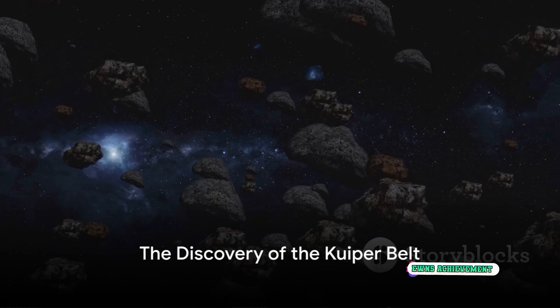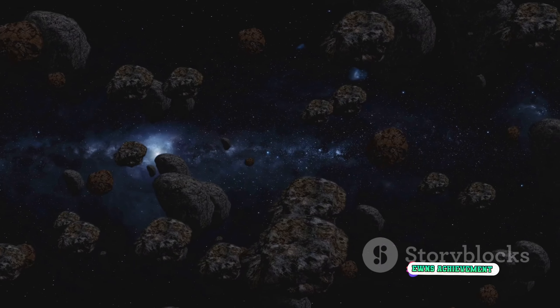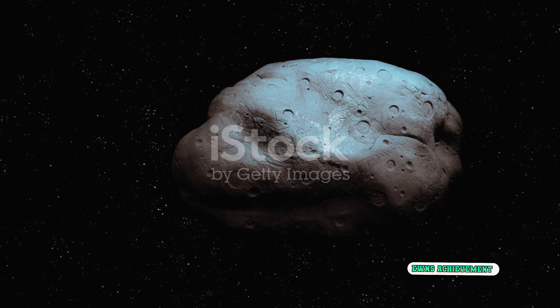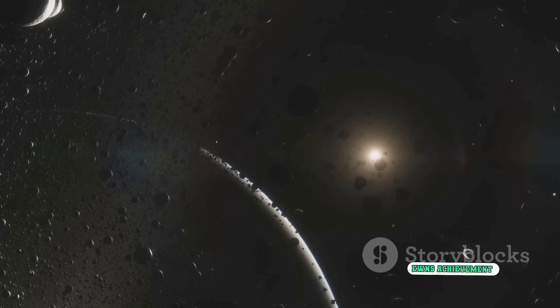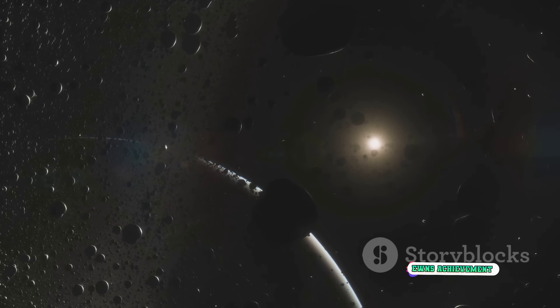Have you ever wondered what lies beyond the outermost planets of our solar system? The answer is an intriguing region known as the Kuiper Belt. Named after astronomer Gerard Kuiper, it is a massive donut-shaped ring of icy objects orbiting beyond Neptune, sometimes referred to as the solar system's final frontier.